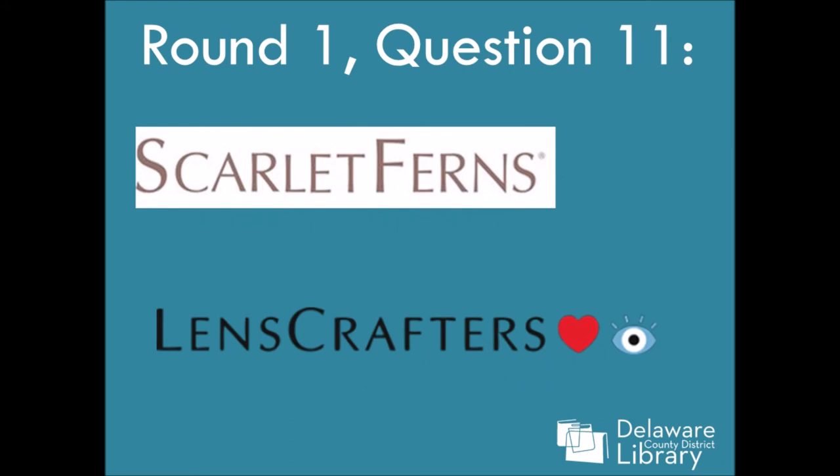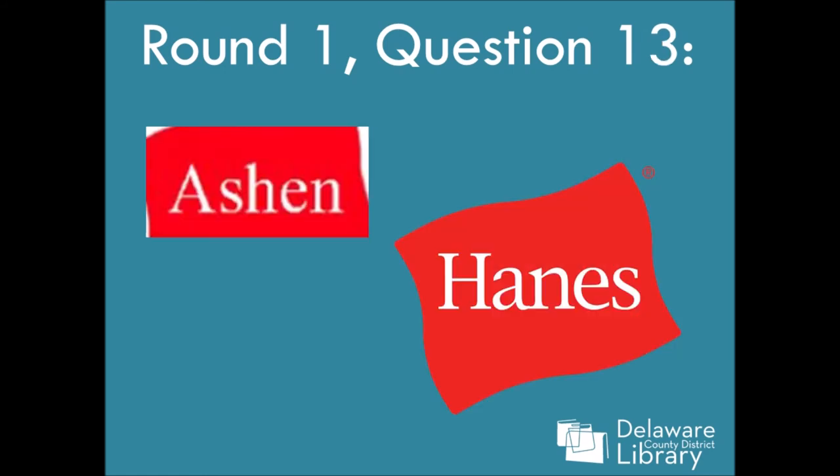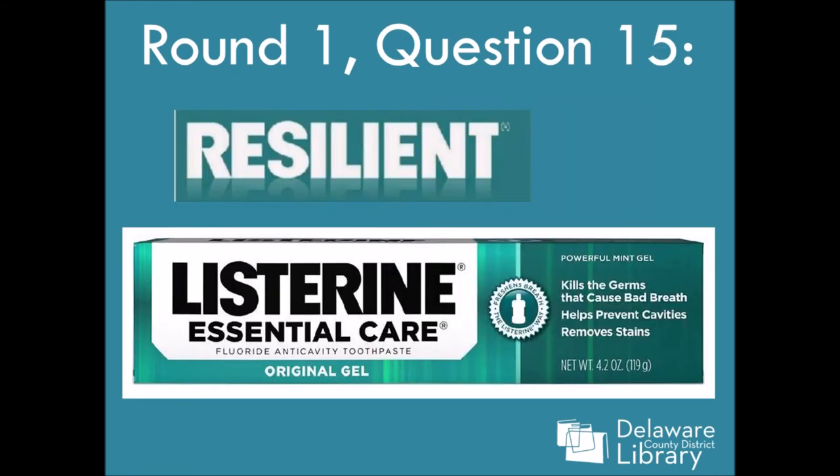Number eleven: LensCrafters — again, it's hard without the little eye and the heart and everything. Number twelve: Mobil — but it does look a lot like the MySpace logo if you're at that age. Number thirteen: Hanes — the shape on the outside is kind of a clue. Number fourteen: Pepsi — that E is kind of a clue too. And number fifteen: Listerine.